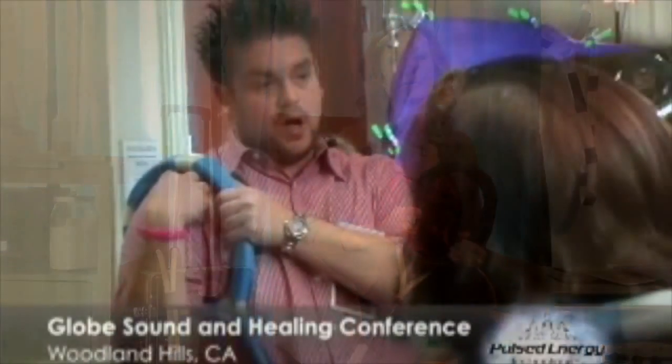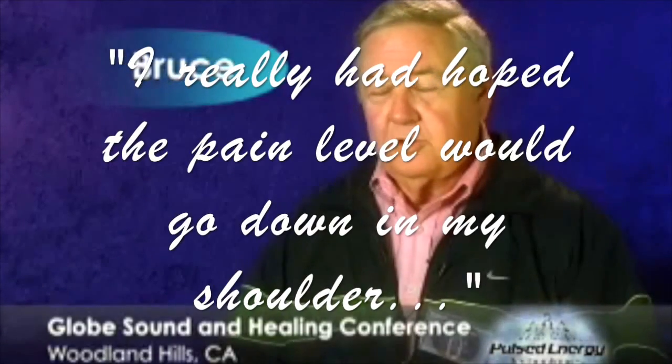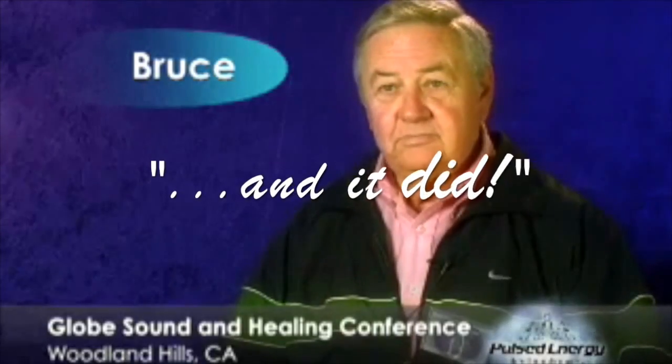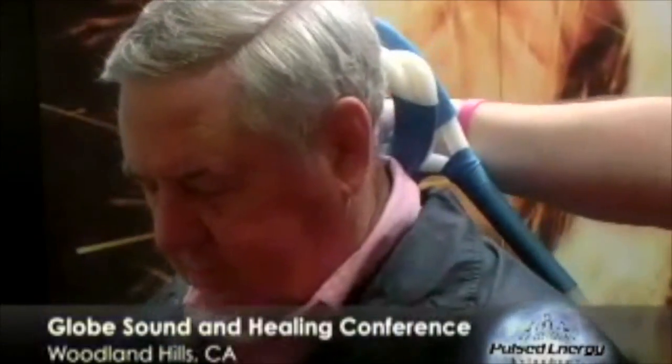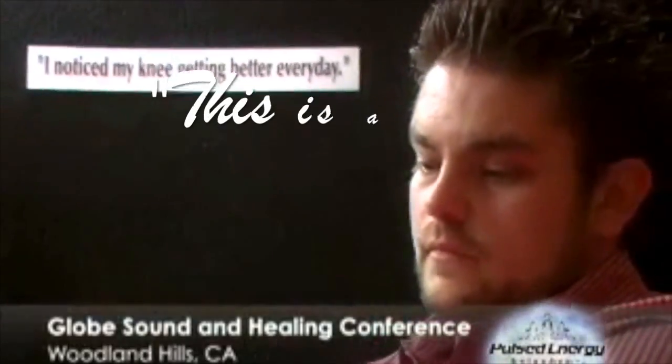Hi, my name is Bruce Patterson and I'm from Phoenix, Arizona. I really had hoped that the pain level would go down on my shoulder — that's what I expected, and it did. I've been using physical therapy for the last six months, and believe me, this is a lot easier and a lot quicker.